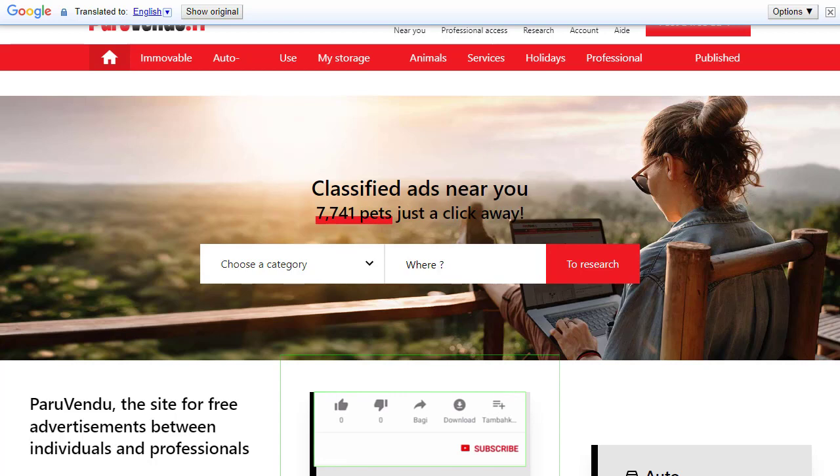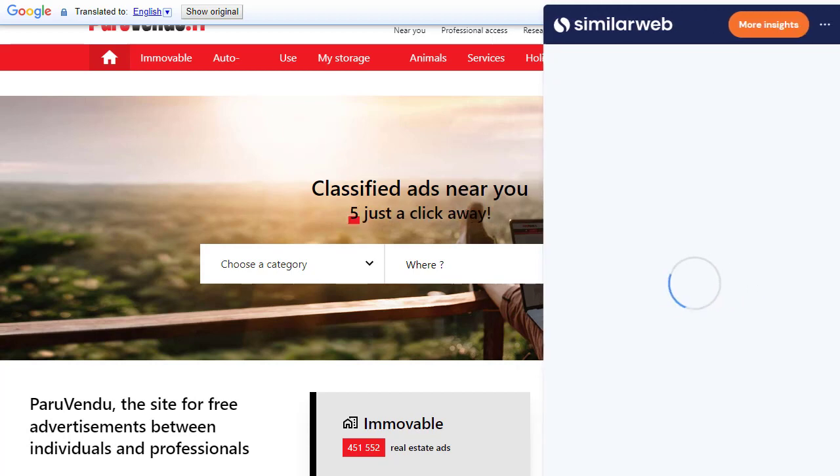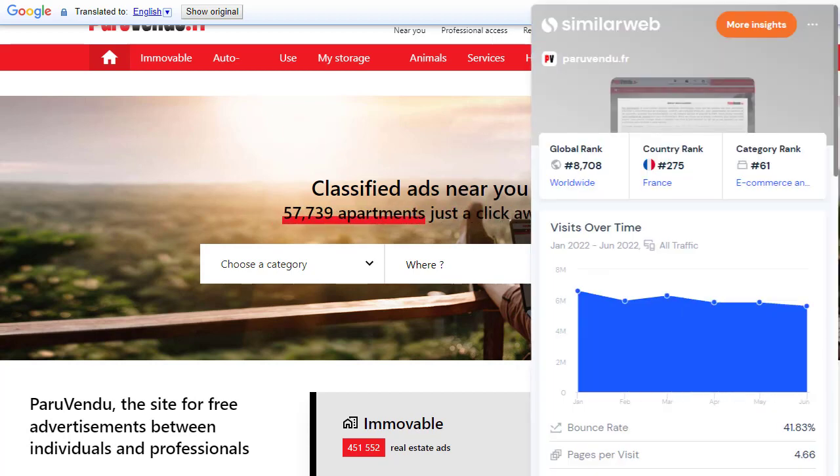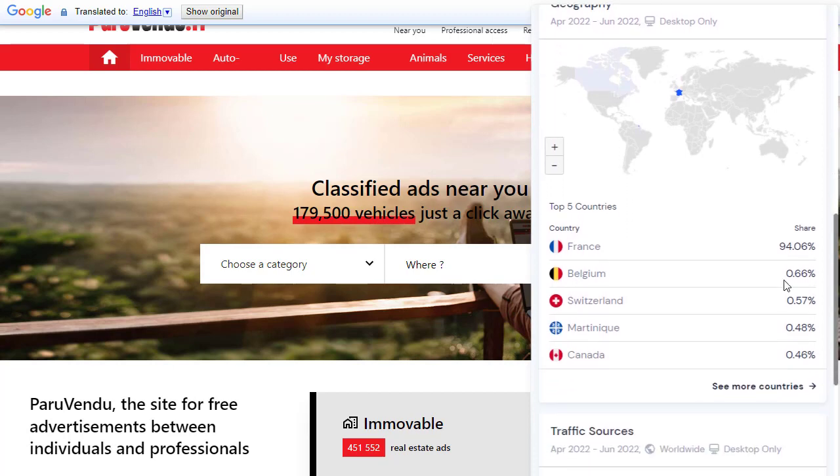In general, many people promoting CPA and affiliate offers use English-language classified websites, but they don't know about French websites or other non-English classified sites. By using the Google Translate Chrome extension, we can find and translate any foreign-language website and then promote country-specific offers into that matching geographic traffic — giving us a big advantage others don't utilize.